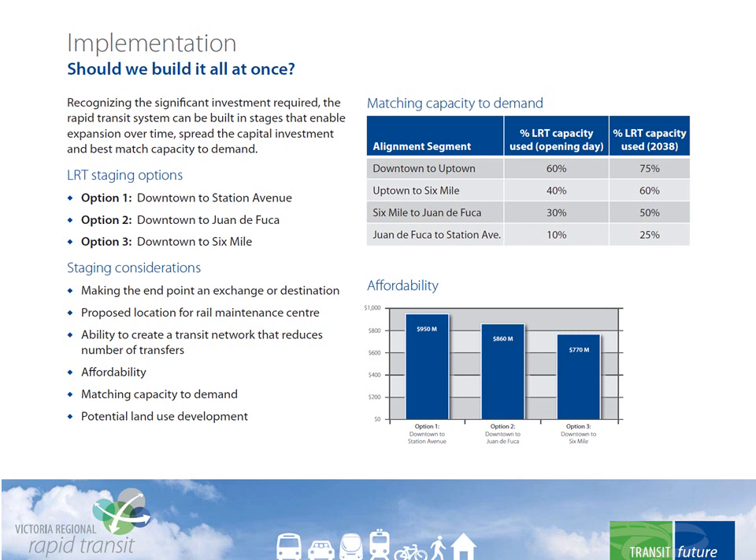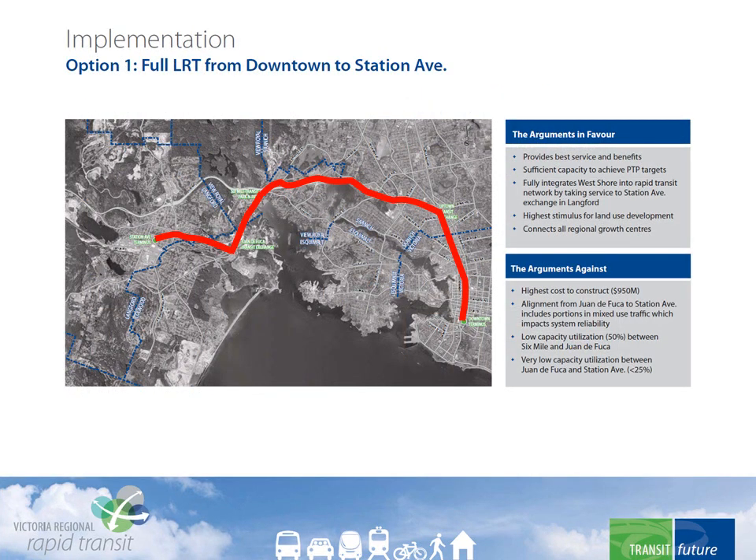While it makes the most sense to use the technology that will do the job, affordability is an obvious consideration. The team is looking at an implementation strategy that would allow the system to be introduced in stages and expanded as demand increases. Building the entire system from downtown to Station Avenue right out of the gate provides the best service and benefits, but has the highest cost to construct at $950 million, and will initially have some excess capacity between 6 Mile and Juan de Fuca, and even more between Juan de Fuca and Station Avenue.